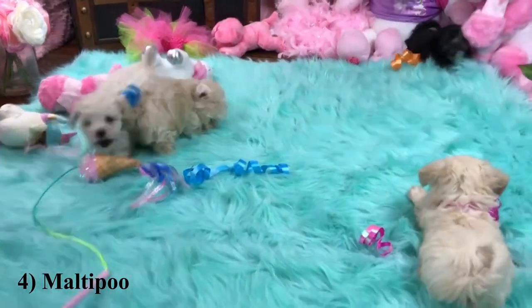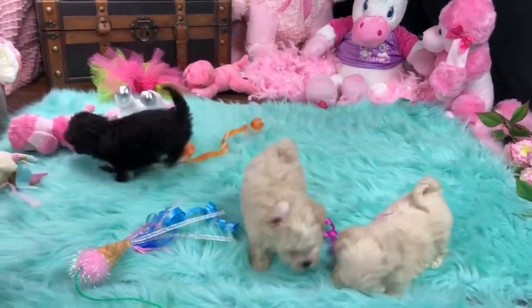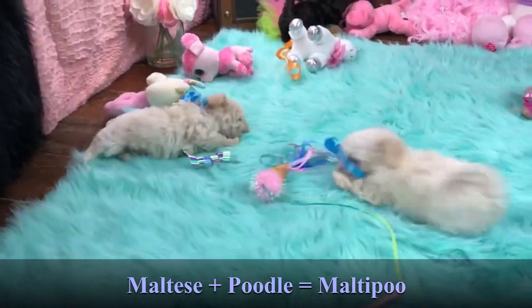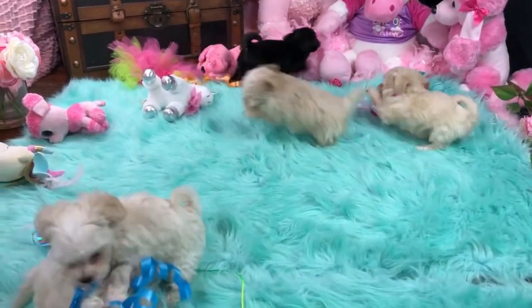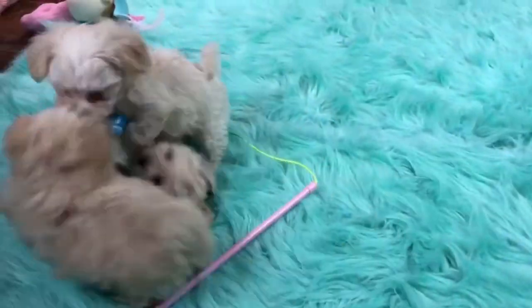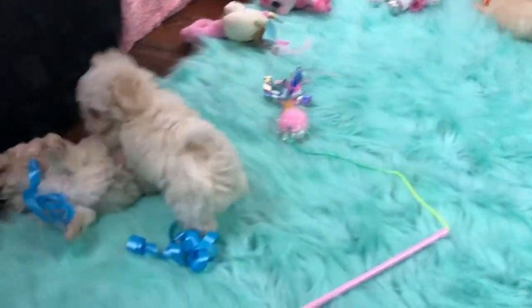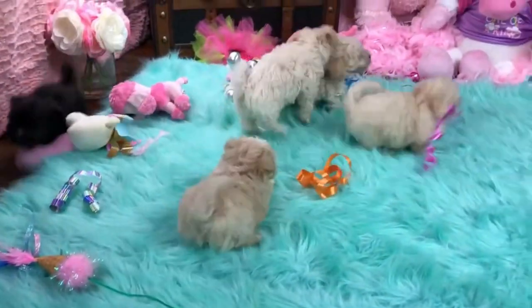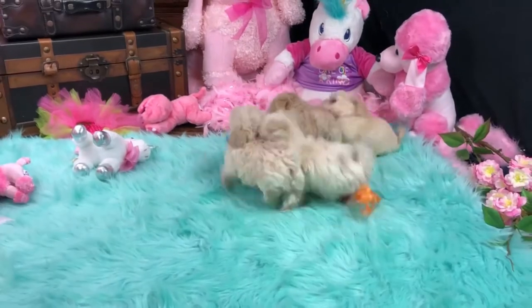The Maltipoo is a common hybrid between a Maltese and a poodle, recognized for its playful and cuddly personality. They'll fit into any home, whether it's an apartment or a house, a family with children, or an older single. Maltipoos are a popular hybrid between a Maltese and a miniature or toy poodle. Maltipoos are friendly and gentle, just like their parent breeds. They make excellent therapy dogs and are great companions for empty nesters.